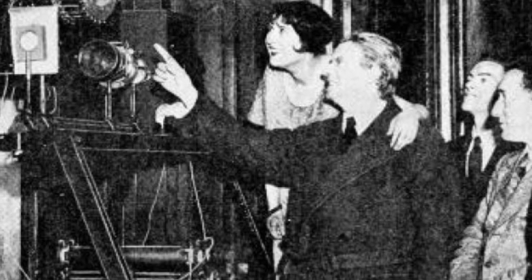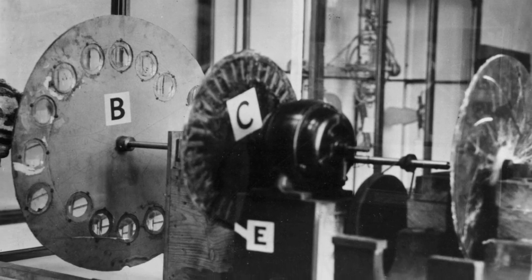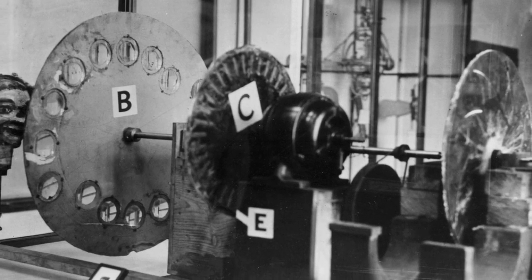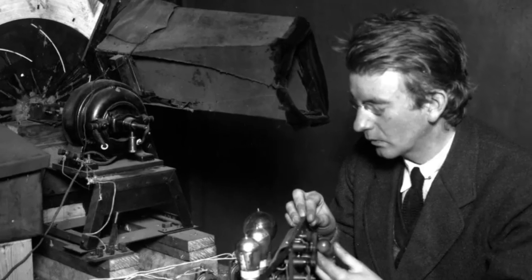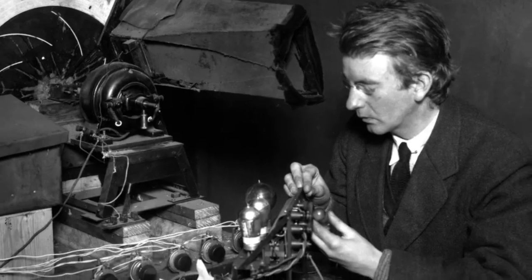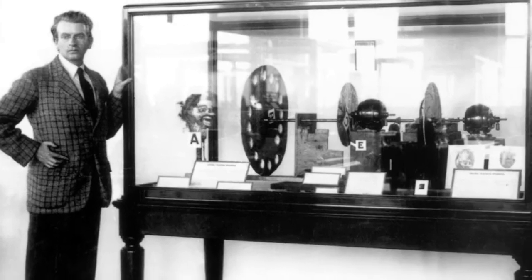Mechanical televisions in the 1800s and early 1900s. These early televisions started appearing in the early 1800s. They involved mechanically scanning images, then transmitting those images onto a screen. Compared to electronic televisions, they were extremely rudimentary. One of the first mechanical televisions used a rotating disc with holes arranged in a spiral pattern. This device was created independently by two inventors: Scottish inventor John Logie Baird and American inventor Charles Francis Jenkins. Both devices were invented in the early 1920s.